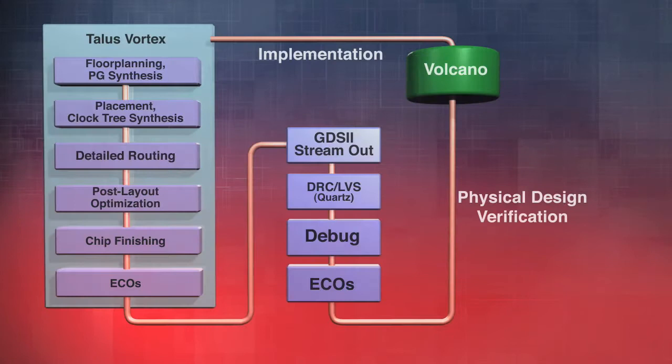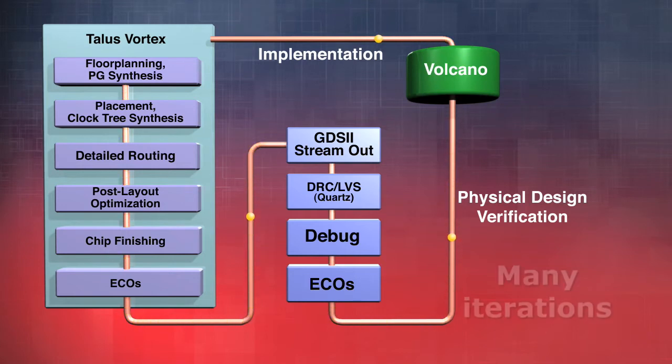When you go to 65 nanometer and below, one of the key points is that standalone physical verification, while still needed for sign-off, really has to be integrated tightly into your physical implementation flow. Whereas before you could run a standalone DRC LVS tool after you had completed place and route, that's clearly no longer sufficient. The impact customers will see is an increasing number of iterations between running place and route and sign-off physical verification.